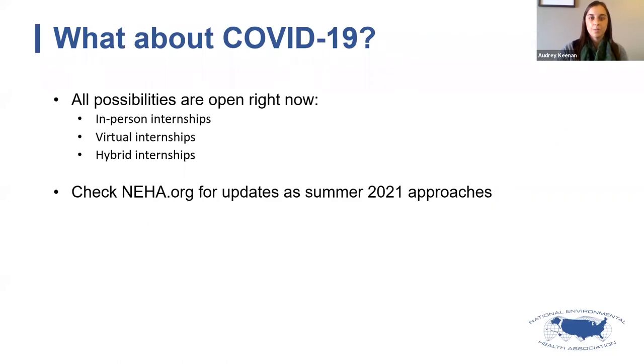Regarding COVID-19: we don't have all the answers yet, as it's hard to predict what anything will look like next summer. At this point we are keeping all options open — including in-person internships, completely virtual internships, or a hybrid combination. The health department application asks you to share thoughts on how you would support a student virtually. We had many successful internships last year held entirely virtually, and we learned a lot of lessons, including using GoPro cameras and setting up a virtual network for the program.